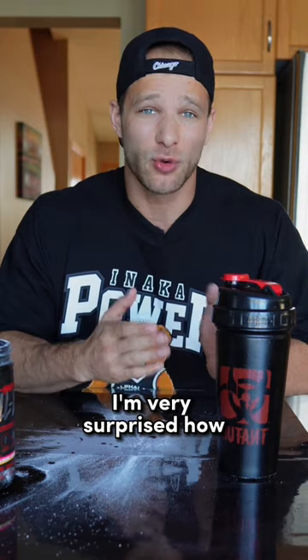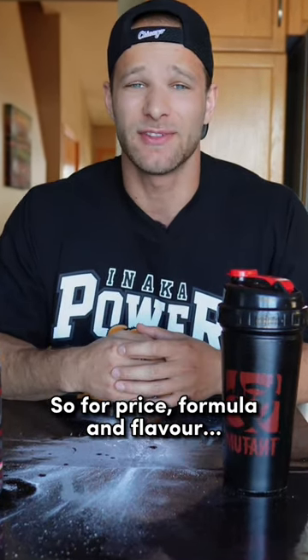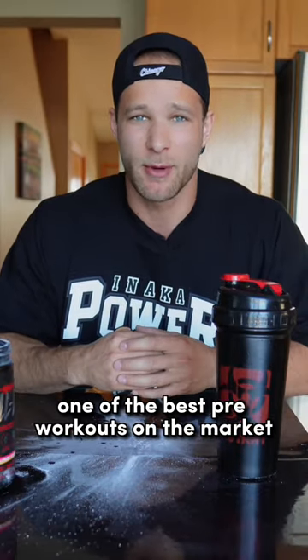Overall, I'm pretty impressed with this pre-workout. I'm very surprised how great this actually tastes. So for price, formula, and flavor, I give this a 9 out of 10. This is by far one of the best pre-workouts on the market.